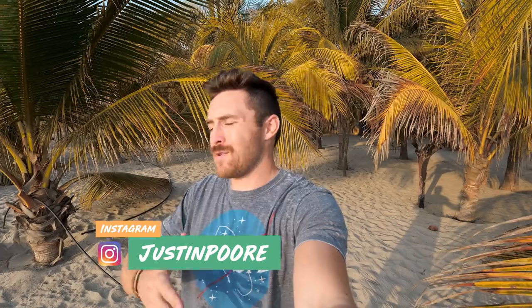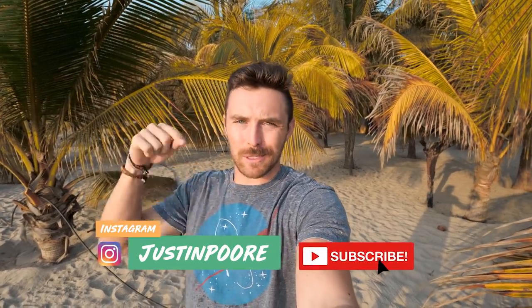If you made it this far, congratulations and thank you for sticking around! Those are my six must-do things in Puerto Escondido. If you enjoyed it, make sure you click like and subscribe because I have a ton of cool stuff coming from Puerto Escondido, Mexico, and future destinations. That's it — the vlog is done, I'll see you in the next video!